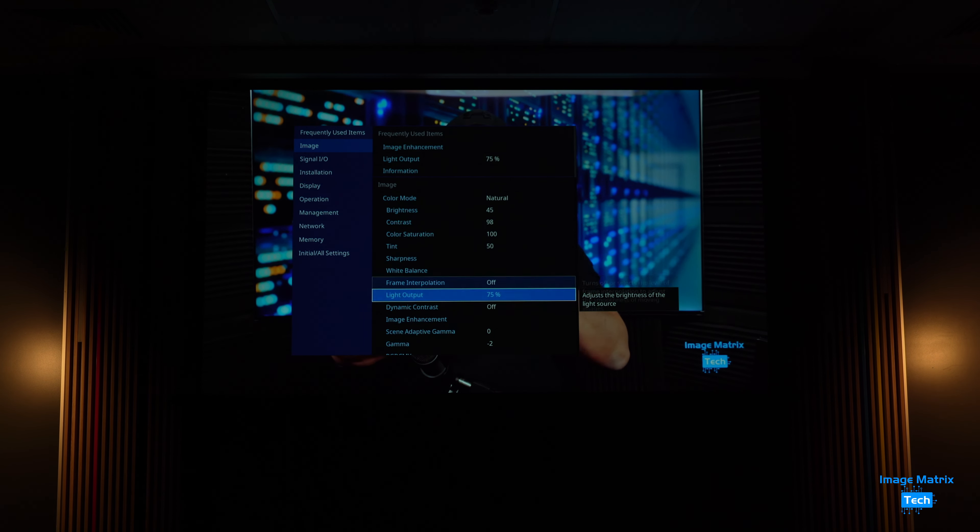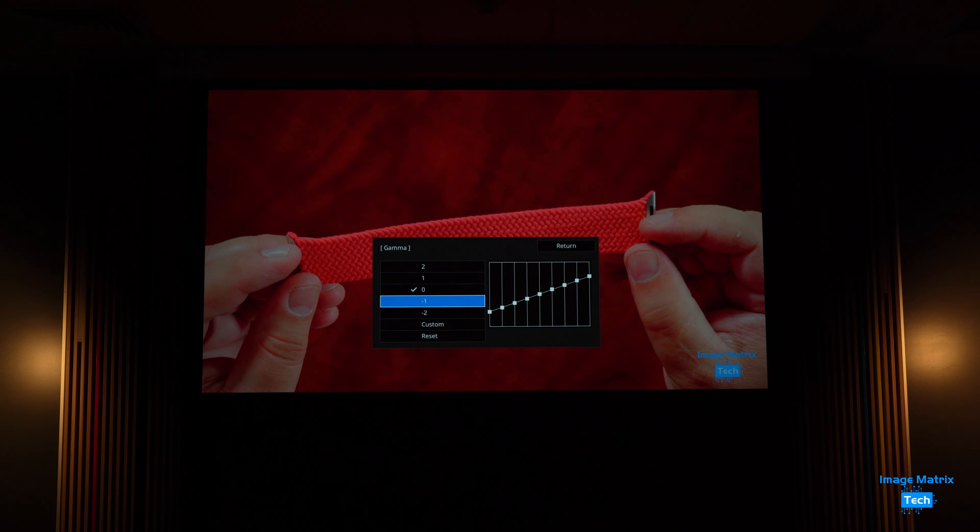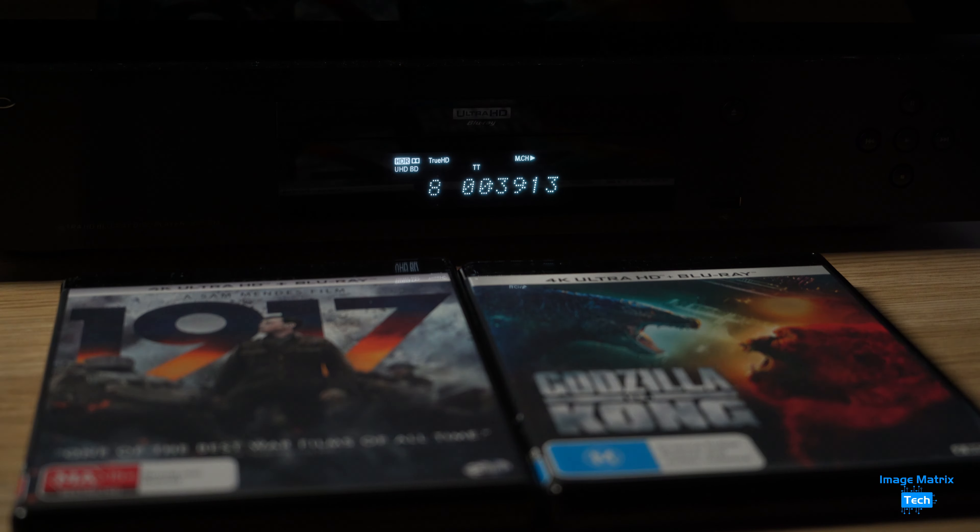With no opportunity to calibrate professionally, I just eyeballed it. And given I was familiar with the source material, it was pretty easy. Once I got YouTube looking good, I moved on to movies via UHD disc.